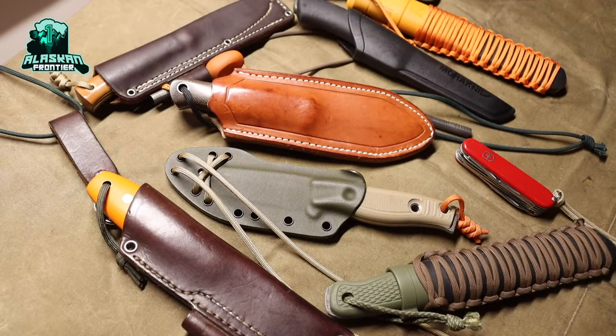Today we are going to be talking about my top favorite knives for outside. If you're new to the channel, please don't forget to comment, like, share, and subscribe so you can see more awesome Alaskan outdoor content and knife-related content just like this.